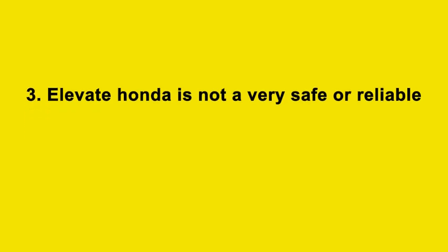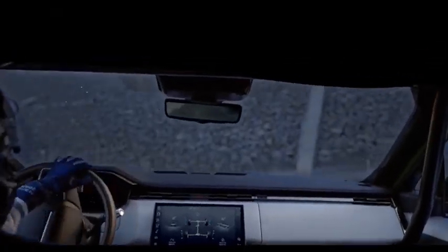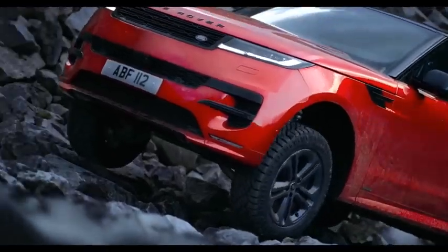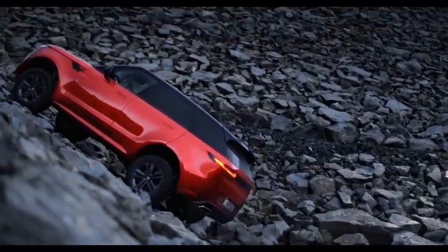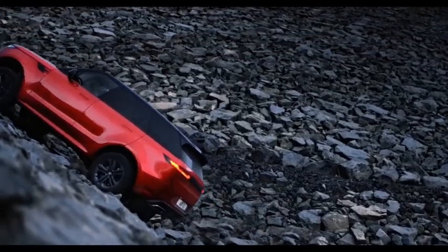Thirdly, the Honda Elevate is not a very safe or reliable SUV. It comes with the Honda Sensing suite of safety features, which includes a front camera with collision mitigation braking system, lane keeping assist system, adaptive cruise control, road departure mitigation system, and traffic signal recognition system. However, these features are not available on the top-spec variant, meaning you will have to pay a premium for them. The lower variants only get dual airbags, ABS with EBD, rear parking sensors, and ISOFIX child seat anchors.